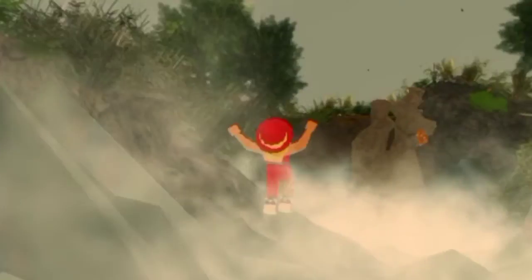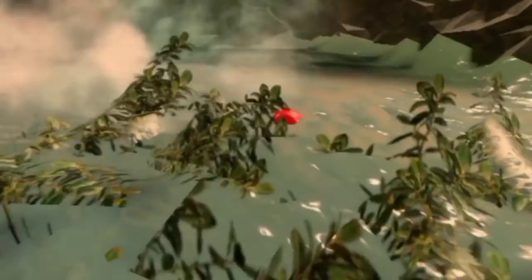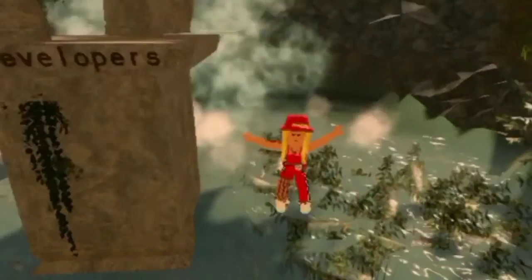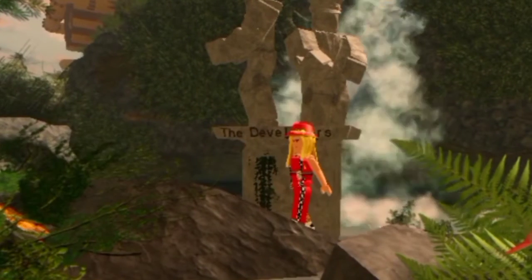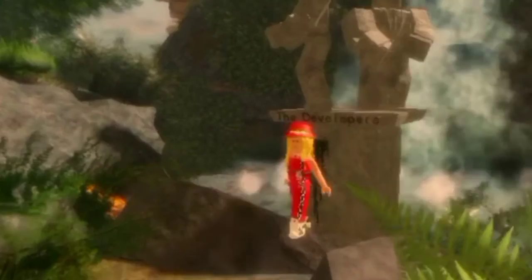This is like a really adventurous, adventure-type place. What's this? Oh, I fell down — it made a splash noise! There's a cute statue of the developers. Oh, don't get covered by the leaves — that's cool!